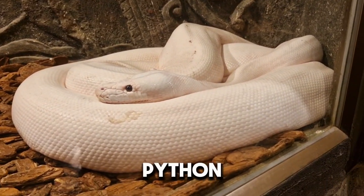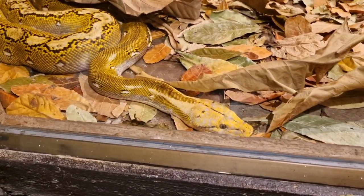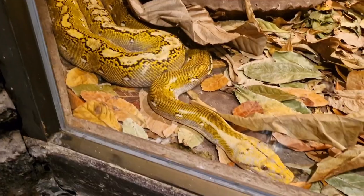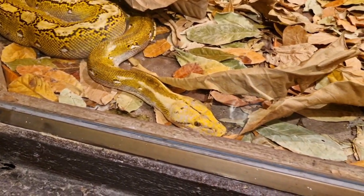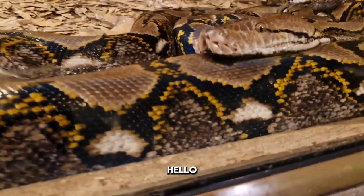This python is also gorgeous. Hello there.